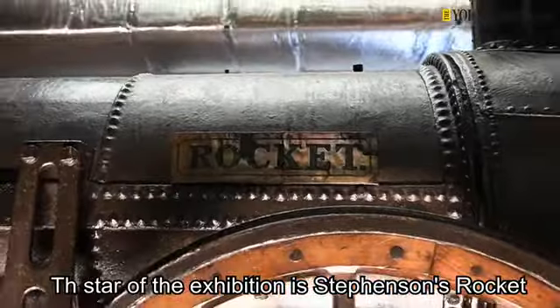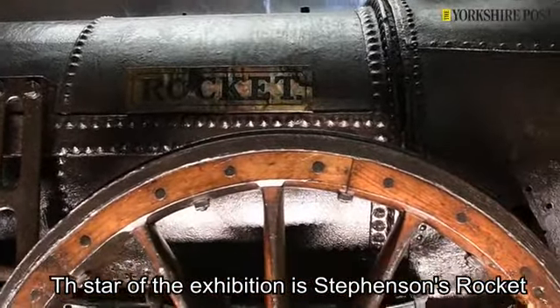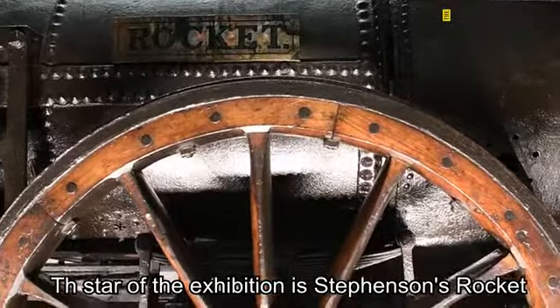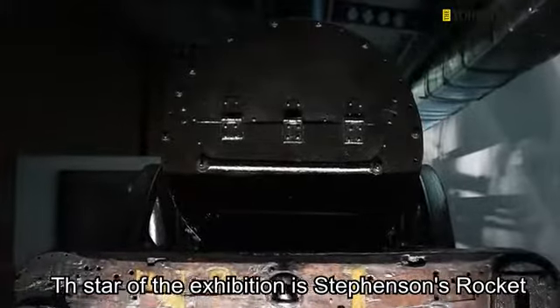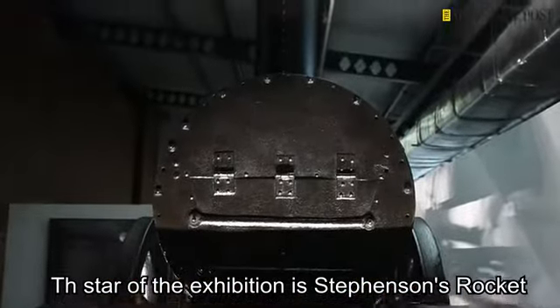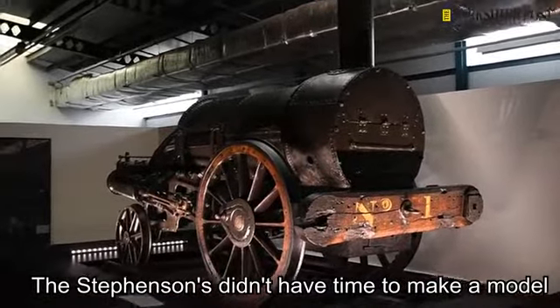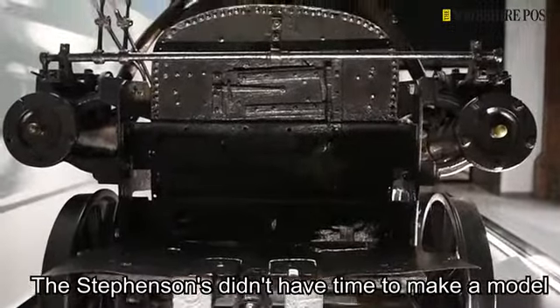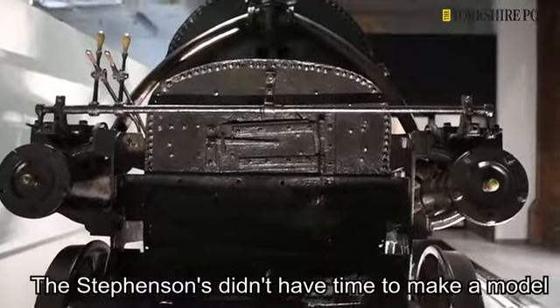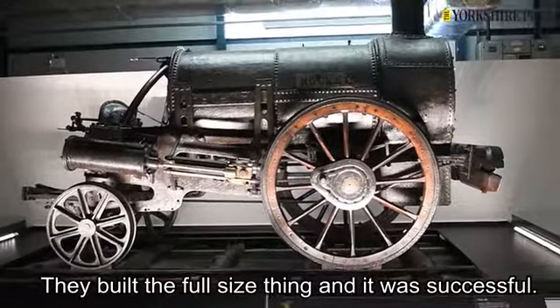Obviously the star of the exhibition really is Stevenson's Rocket, which sits behind me right now. We've expanded into a back-of-house space to create this almost workshop feel and we've put Rocket in pride of place really. Rocket's really exciting for the exhibition because it's really a one-to-one model locomotive. It doesn't look like a model locomotive because it's not small, but they didn't have time to make a model, they didn't have time to test anything out. They just went straight ahead, built the full-size thing, and then it was really successful and set the DNA for every steam locomotive ever since.